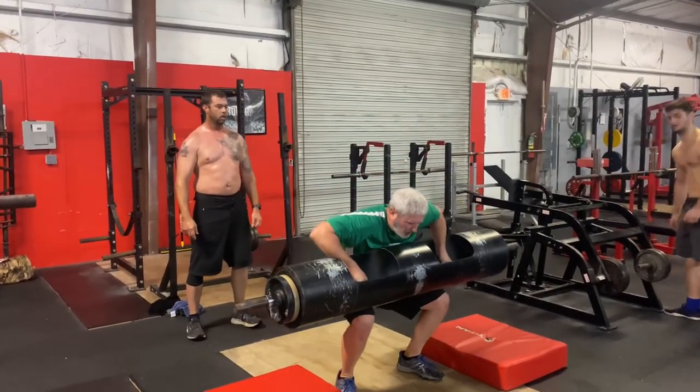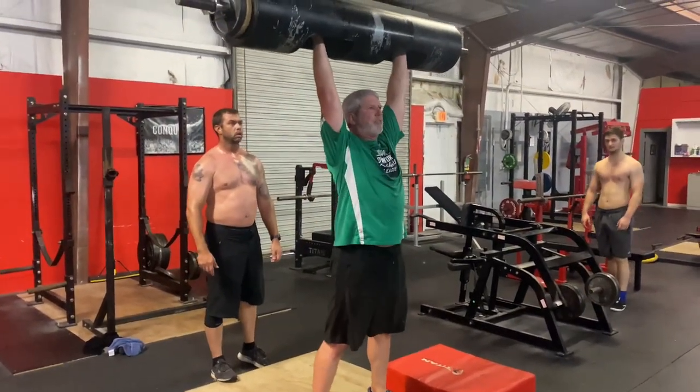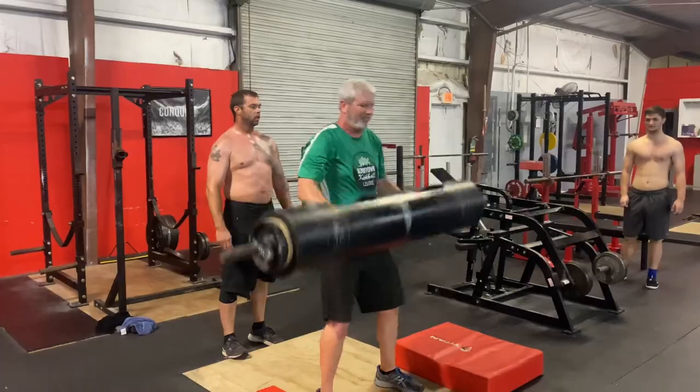And next we have Frank. Frank actually just joined the gym as well, and he is going to do the third annual Rougarou Classic.